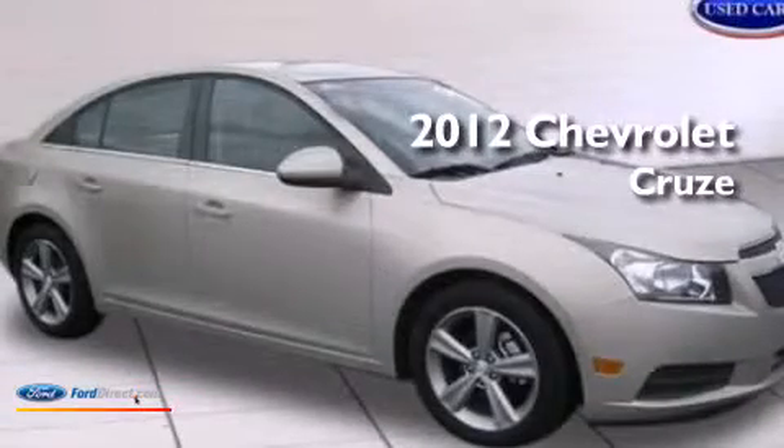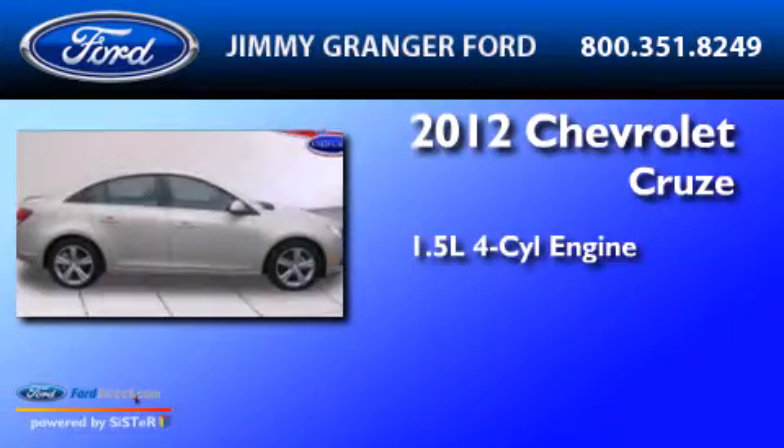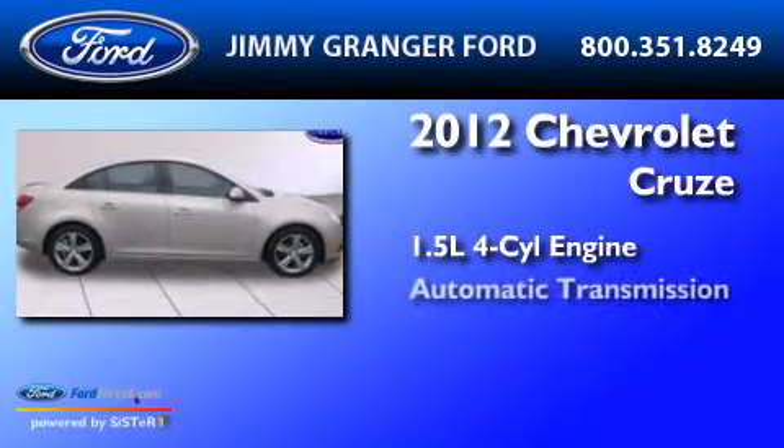This is a 2012 Chevrolet Cruze. It features a 1.4-liter four-cylinder engine and an automatic transmission.